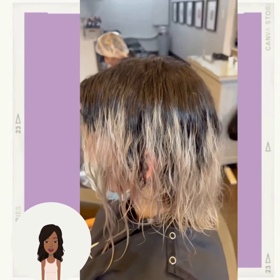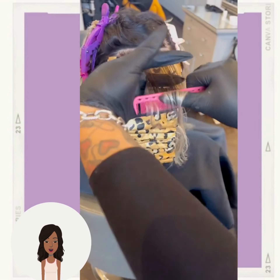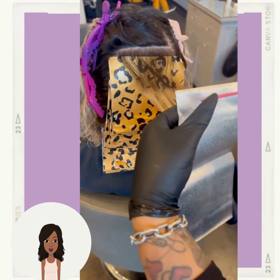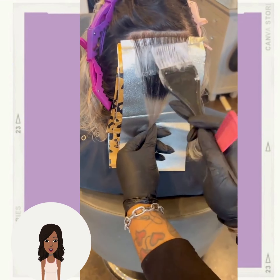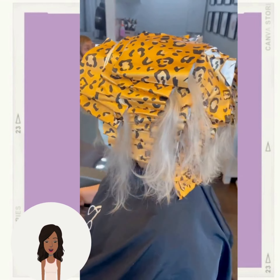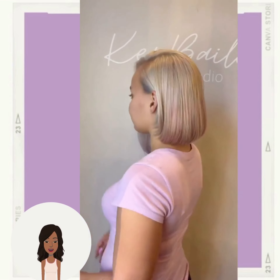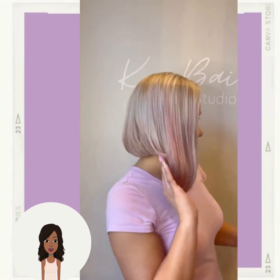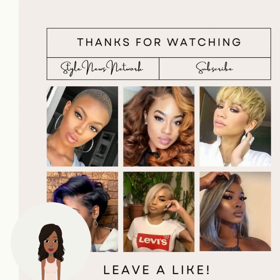Next up we have another hair color transformation. Beautiful rose gold and silver bob — that is so pretty! I love the shape and the color for this one, absolutely stunning. If you want to see even more inspiring hairstyle ideas, be sure to check out this video next.